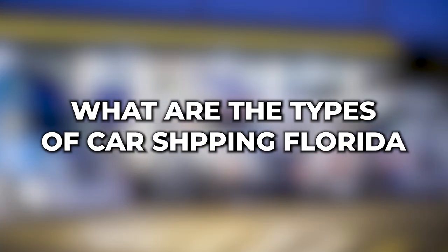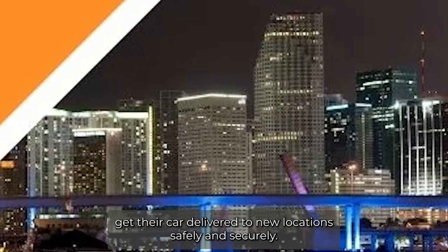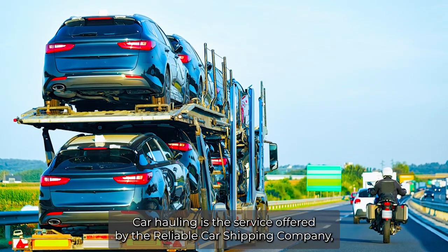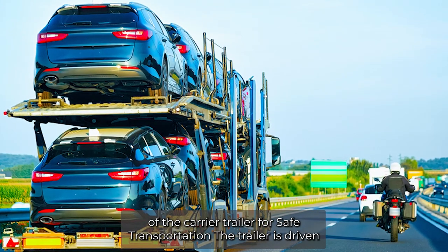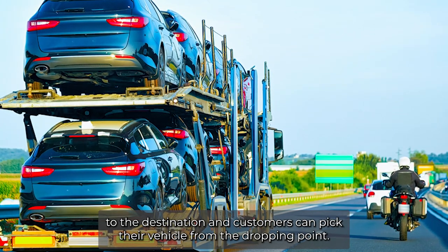What are the types of car shipping? Florida car shipping offers different car shipping services to help customers get their car delivered to new locations safely and securely. Car hauling is the service offered by the reliable car shipping company, and it involves putting the car on the elevated platform of the carrier trailer for safe transportation. The trailer is driven to the destination and customers can pick their vehicle from the dropping point.